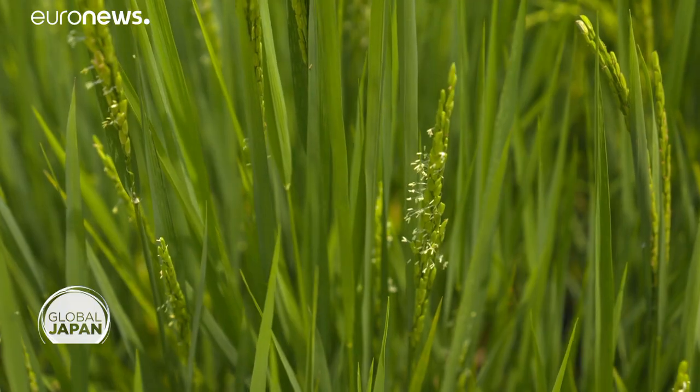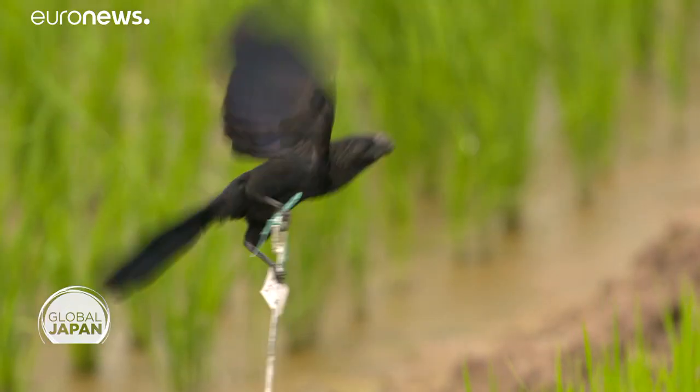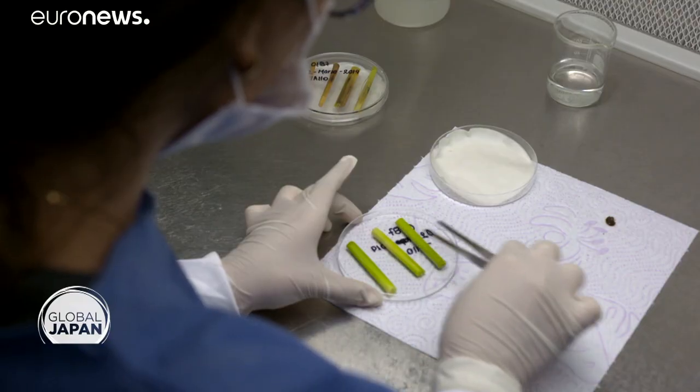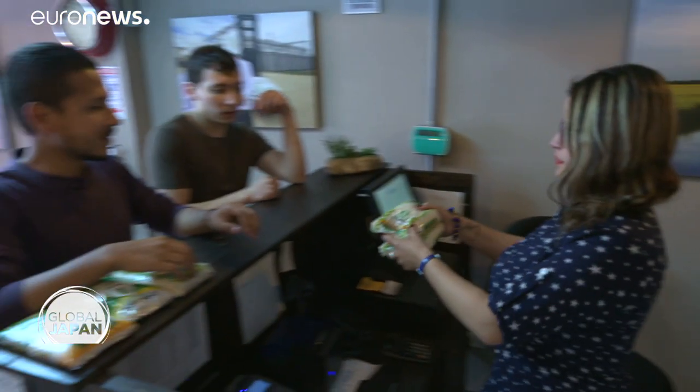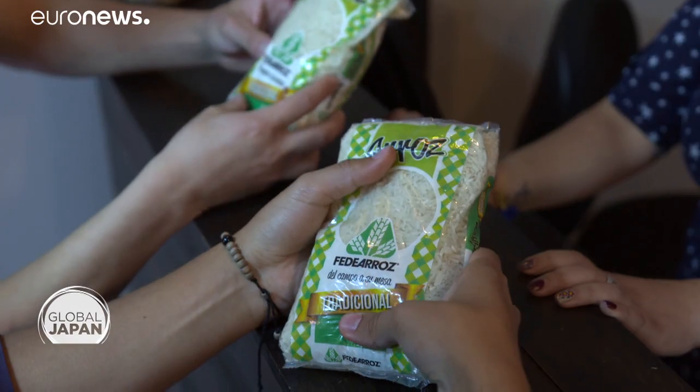Like here in Colombia, climate change is affecting countries around the world — lack of water, worries about food security. How to solve that puzzle? How much can technology help in growing rice, a leading staple for Colombians?